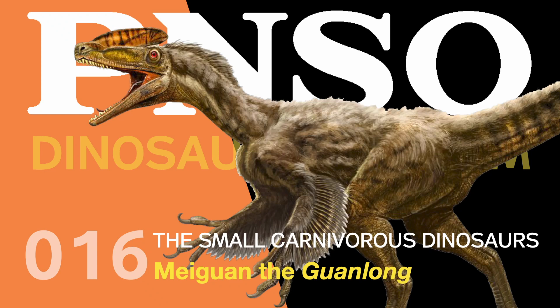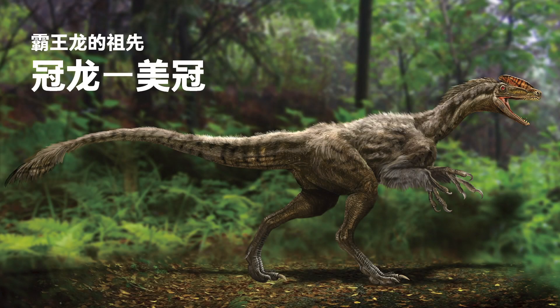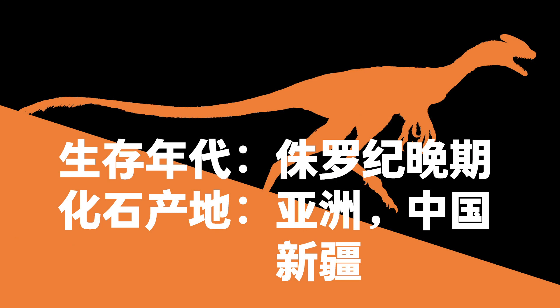Welcome to the PNSO Dinosaur Museum — The Small Carnivorous Dinosaurs. Mei Guan the Guanlong, Ancestor of Tyrannosaurus Rex. Scientific name: Guanlong. Late Jurassic. Fossil found in Xinjiang, China, Asia.